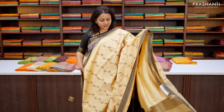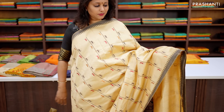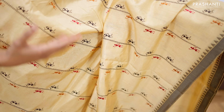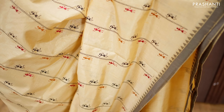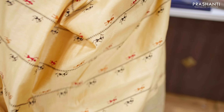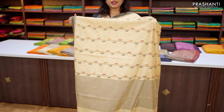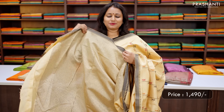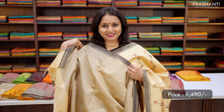First one for today is this lovely shade of cream with black combination. This has got simple temple thread woven borders on either sides with very pretty wadley embroidered pattern that runs vertically throughout the saree. This has got a simple lined pallu and a matching striped blouse, priced at ₹1,490.